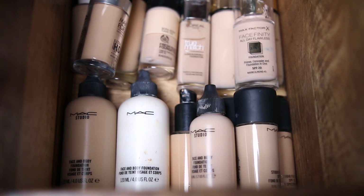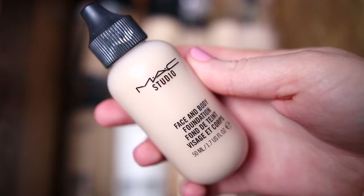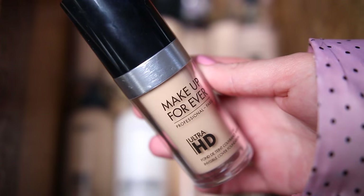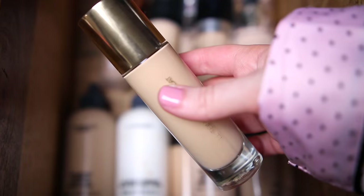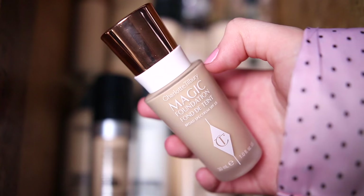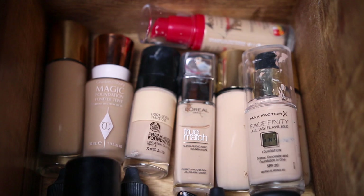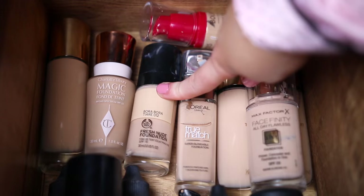In the first drawer I just keep foundations. This is MAC Face and Body — it's one of my favourites ever, I love it so much. This is another favourite: the Make Up For Ever Ultra HD. It's really nice, not too dewy, but it makes you look healthy and glowy. I also love the YSL Touche Éclat foundation in shade B30 — that's for when I'm super tanned. They all range across different tan levels. I don't really like the Charlotte Tilbury Magic Foundation. For drugstore, I love the Max Factor Facefinity, and the Body Shop Fresh Nude Foundation is really good — mine's in the shade Bora Bora.